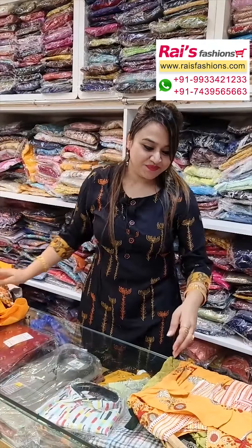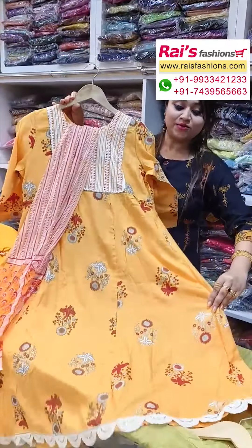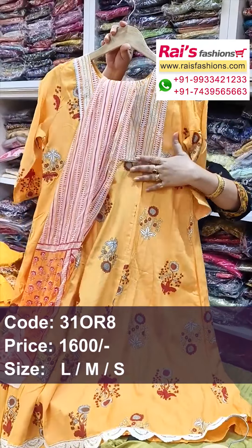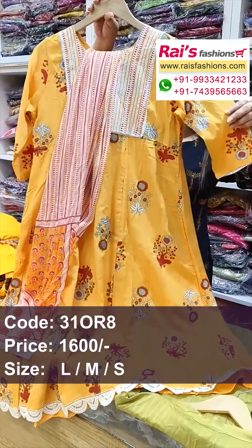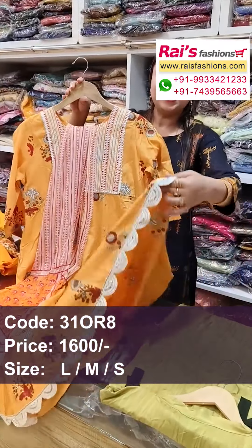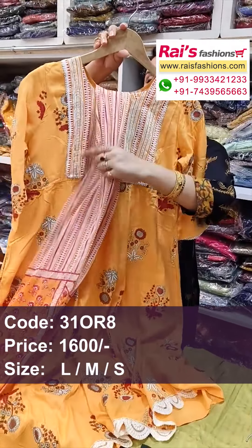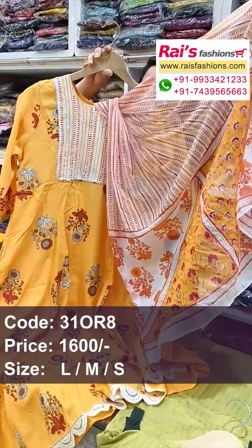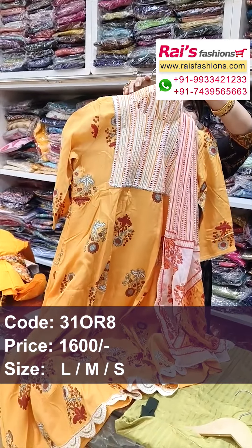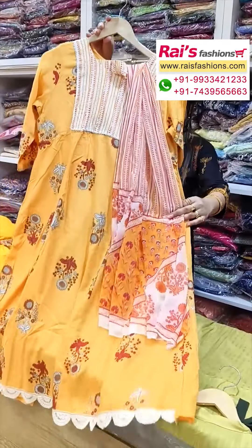Very beautiful color combinations, premium quality cotton fabric, Anarkali pattern dress, three-piece dress, smart looks. Highlighted yoke portions and sleeves — long sleeves with gota patti detailing design, all over printed. Bottom portions also beautiful design work, artwork border, very smart trendy looks. Pure chiffon printed dupatta. Bottom — straight pant with cotton fabric, contrast printed. Back portion and front portions Anarkali three-piece dress.